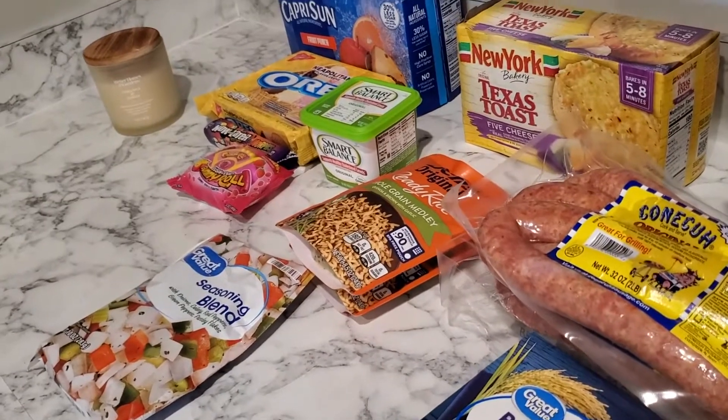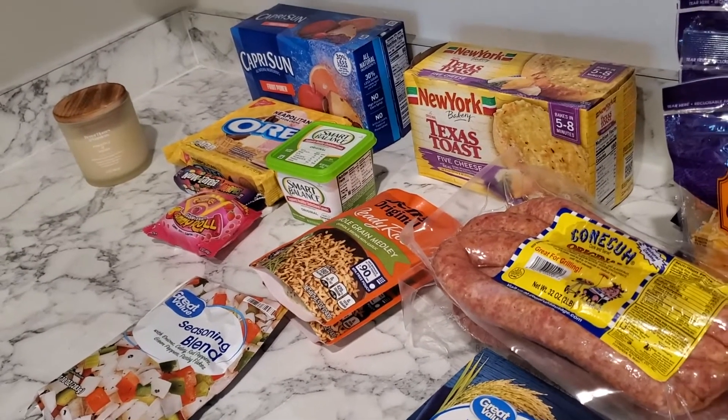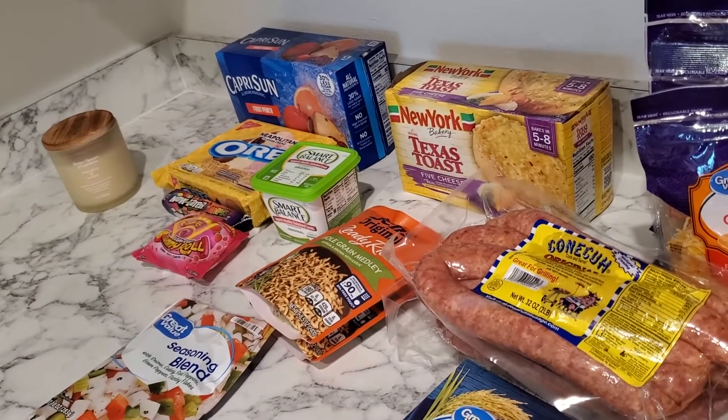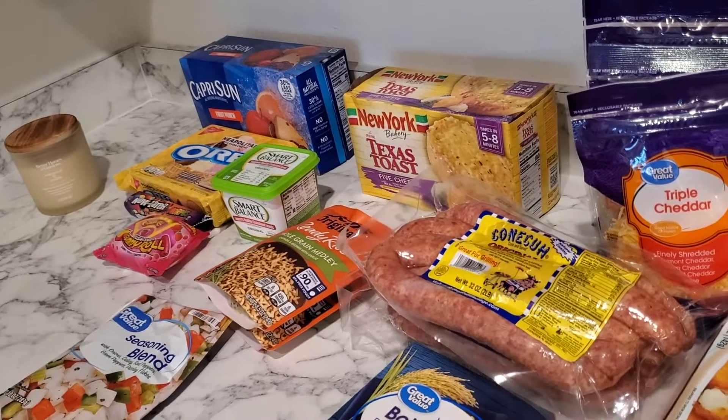Got some cheeses, got some cheese toast for my oldest. I got a seasoning blend because I make my own turkey burgers. If you guys are not making your own turkey burgers, y'all should — it's so easy and so simple.